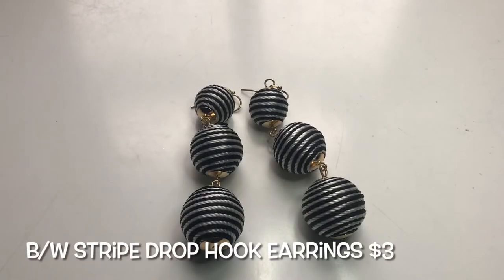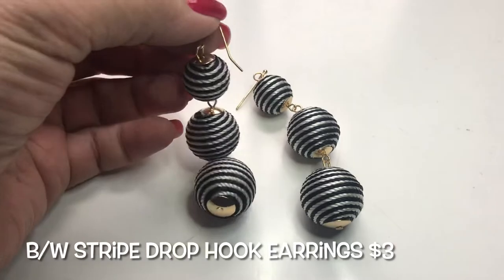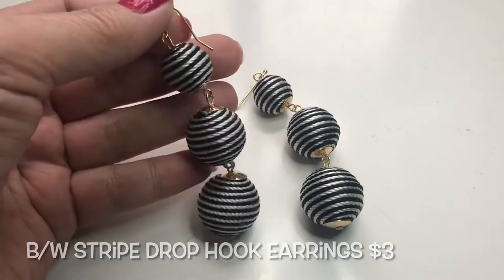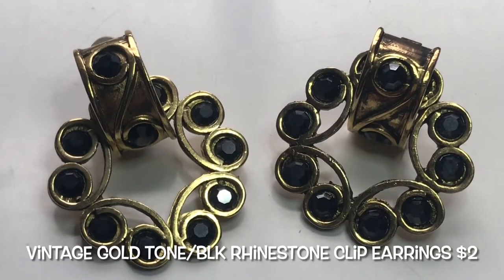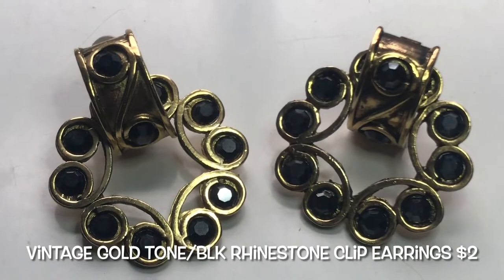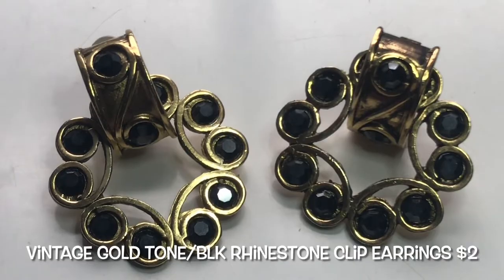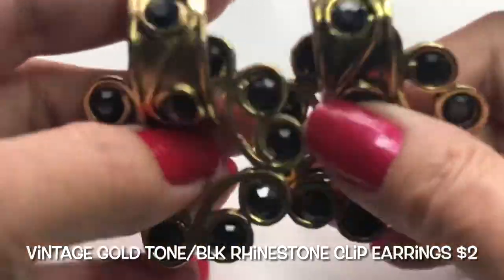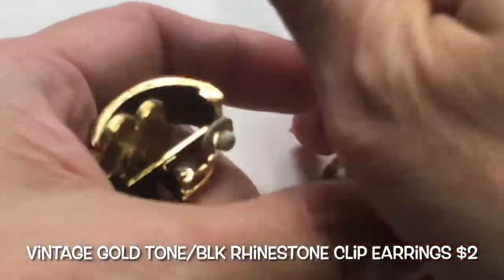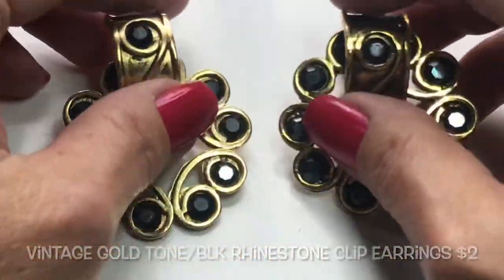Next are these black and white drop earrings with a hook — they seem to be brand new, very good condition. Next we have a vintage pair of clip-on earrings, gold tone with black rhinestones all around, and they are all there. They are clip-on earrings, a little on the heavy side.